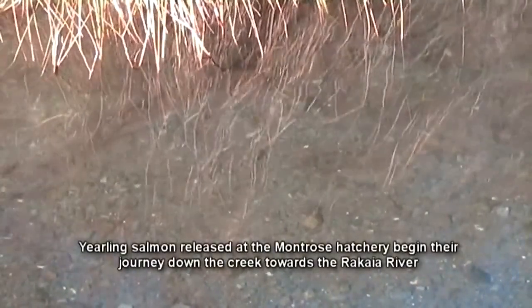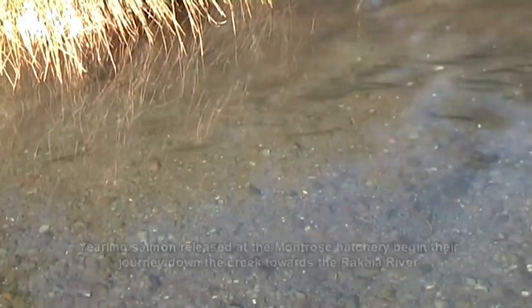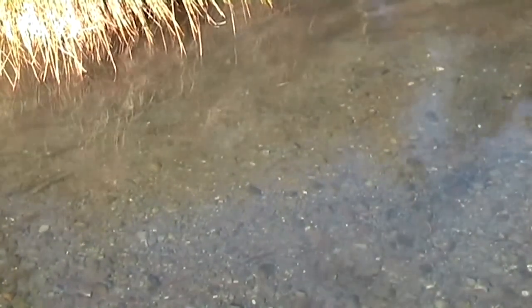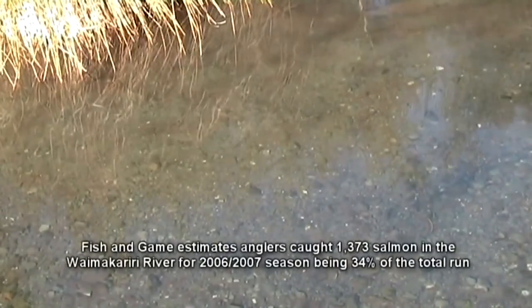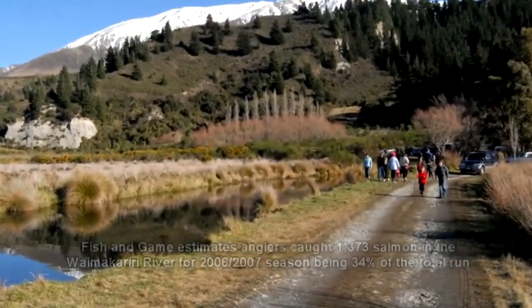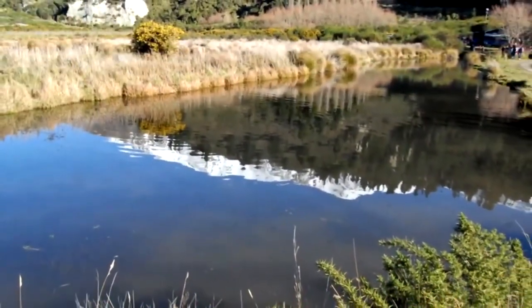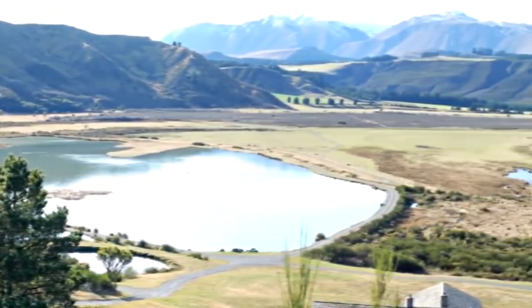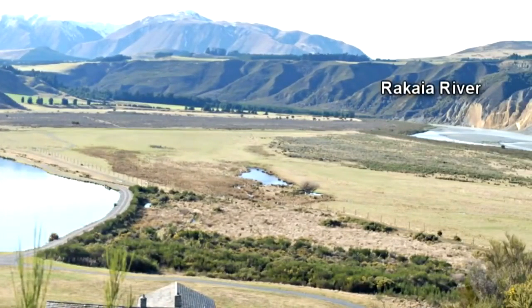There can be wild fluctuations in the numbers of salmon returning to spawn, and such fluctuations have so far proved impossible to predict. The emphasis for Fish and Game with hatchery rearing is on propping up the salmon fishery during tough years. In poor years, angler catch rates can reach as high as 60% of fish returning to the Waimakariri River. Huge fluctuations in the numbers of salmon returning to spawn each season is a fact of life that has always been the case since the Chinook salmon fishery was first established in New Zealand early last century. The unpredictability of each new season is all part of the allure and the excitement of salmon fishing.